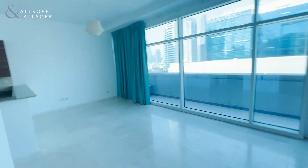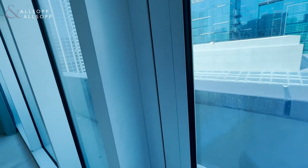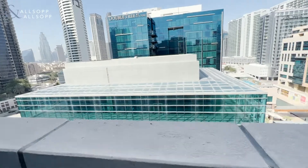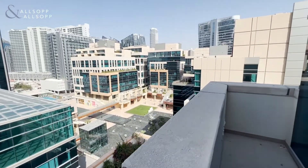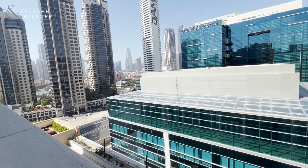Walk back out to the main area and onto the balcony. You get community views nicely of Bay Square down there, and views of downtown.